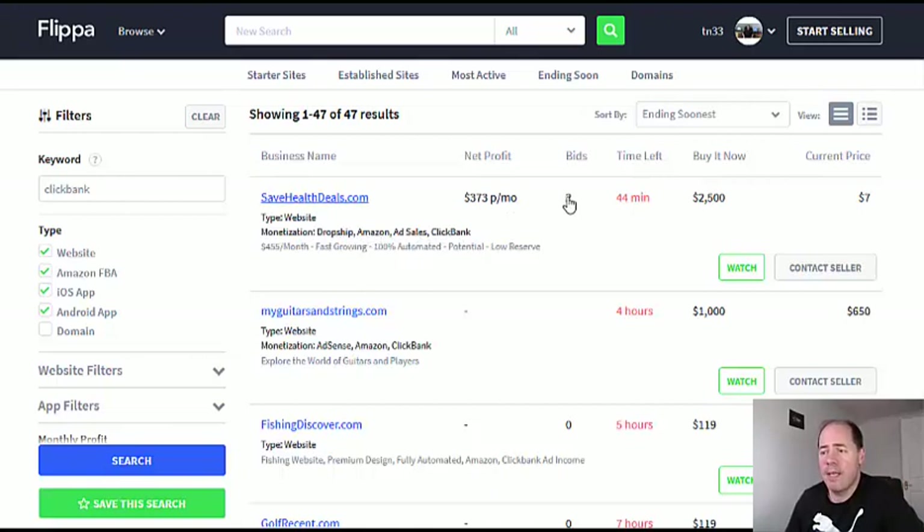There are two bids on it. It says there's a net profit of $373 but the current price is only $7. In my experience, there's something very wrong there. It's either not been making money for very long or something's not quite right, because if it's earning $373 a month, the current price ending in 44 minutes should be in the thousands. A site making $300 a month will very often sell for five figures or more, especially if it's an affiliate website.